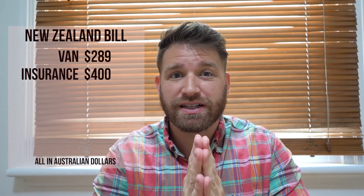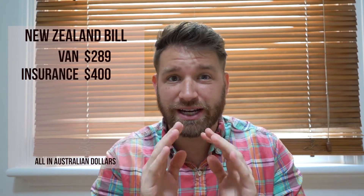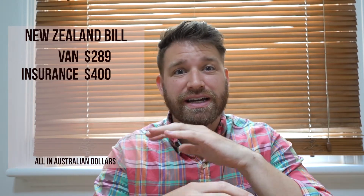We also added on the full comprehensive insurance and that cost $400. Now that is optional, but it's important for you to know that in New Zealand there are no such things as not-at-fault accidents. So if someone were to rear-end you, it's actually your fault and you would have to pay for that difference. When I heard that, knowing I'd be driving on the other side of the road in a stick-shift van, I thought the insurance would be a good buy.